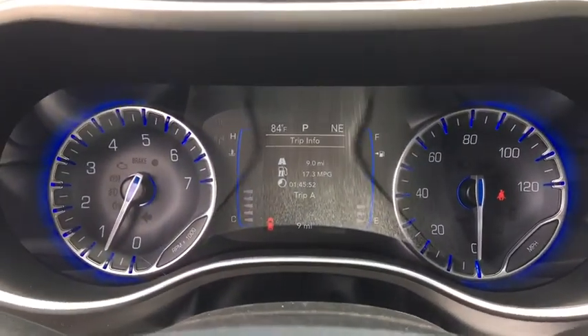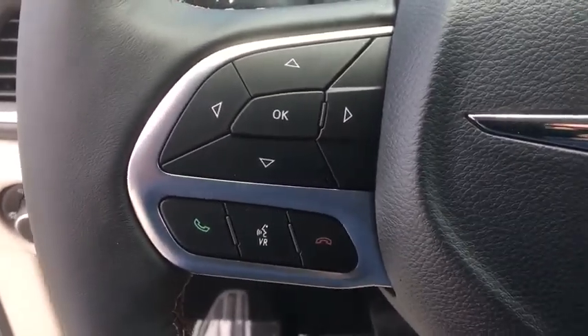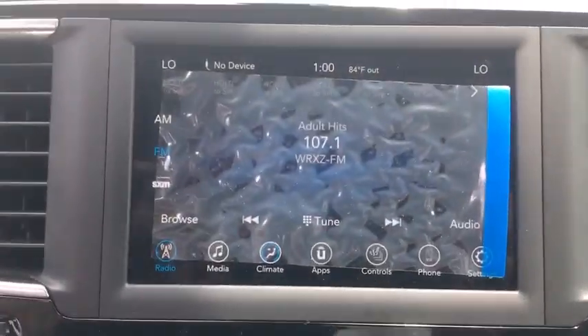Heated front seats, heated steering wheel, compass, electronic stability control, fog lights, power windows, security system, rear window defroster, overhead console, remote keyless entry, panic alarm.